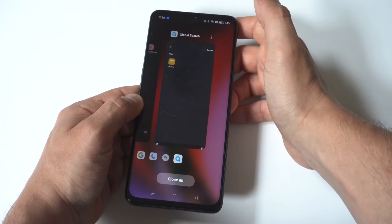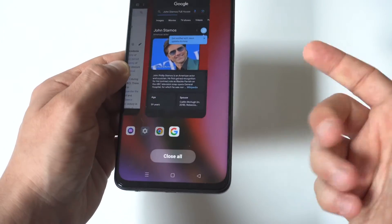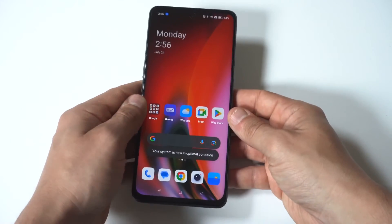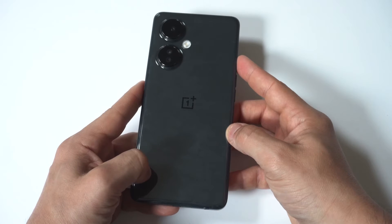all you got to do is swipe up, and you can do this one at a time. Or if you have like 50 of them open, there's a close all option that's going to clear everything out. This is basically just a nice way to clear up some space and some things running in the background to save some battery on your phone.